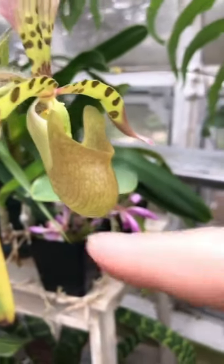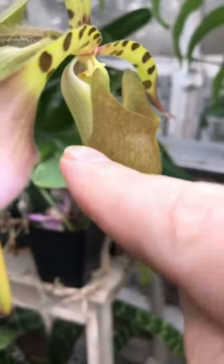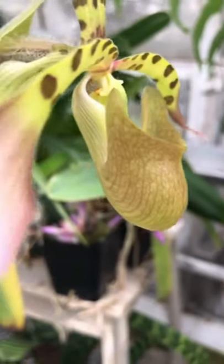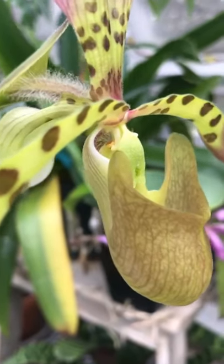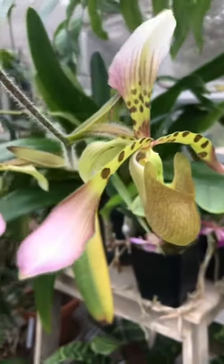A bee would fly and land in this pouch and it would have to climb up the textured back of the pouch. On the way out it would take the pollen — the pollinia. You can see it right there, the little orange speck. And once it takes that little orange pollinia, it flies off and does the same stupid thing again.